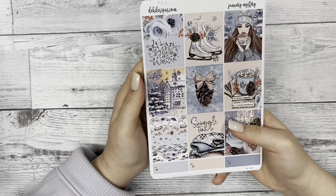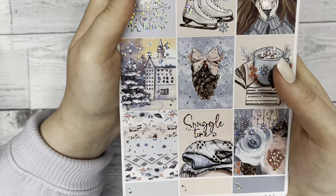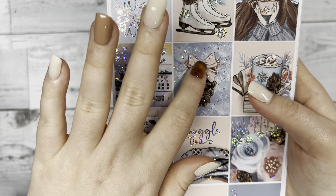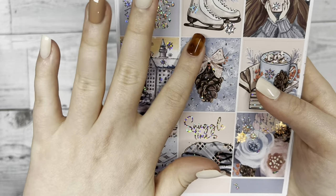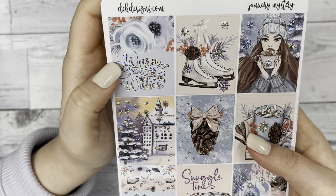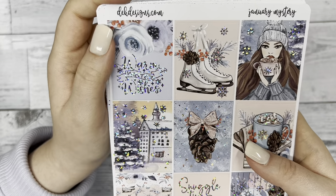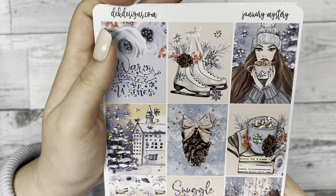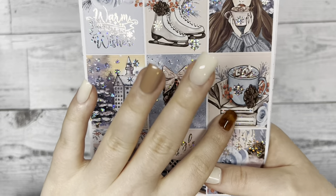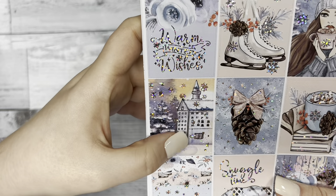This kit has the silver sparkle foil on it. This first page is very wintry — I love this acorn in the middle with the bow on it, it's very simplistic but eye-catching. In the top left box it says 'Warm Winter Wishes,' and then there's some ice skates, a girl with some hot cocoa, some books, and more hot cocoa.